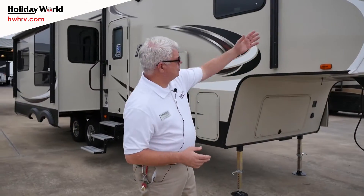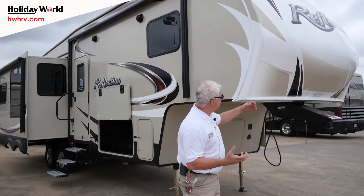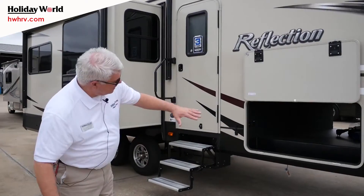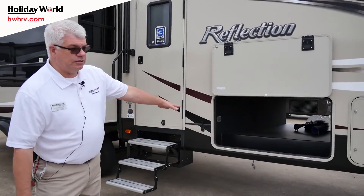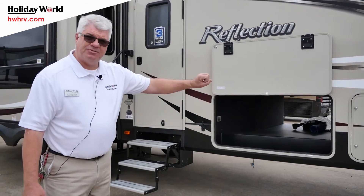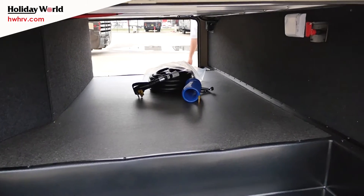First and foremost, we want to start with the front cap. It is a full fiberglass wraparound front cap, so it makes it more aerodynamic and easy to pull. I do want you to look at that pass-through storage — a ton of storage to keep all your things. Also, battery disconnect switches are in there, which is very convenient when you store it so you don't run down your batteries.